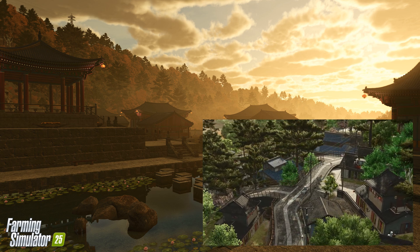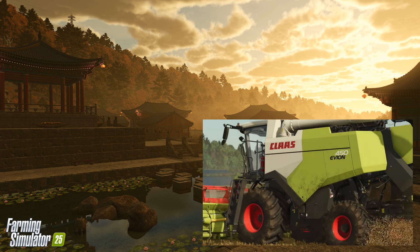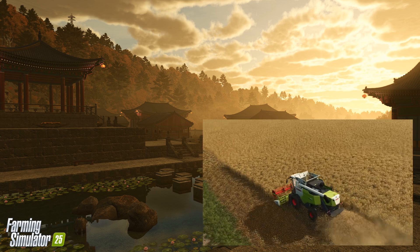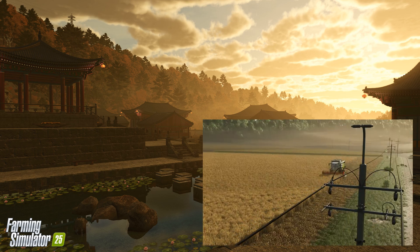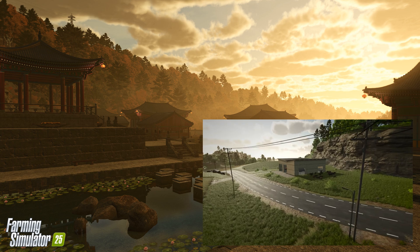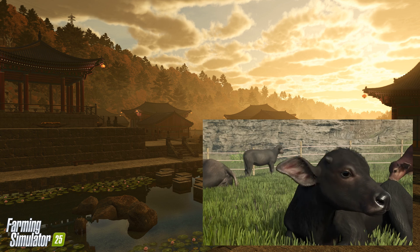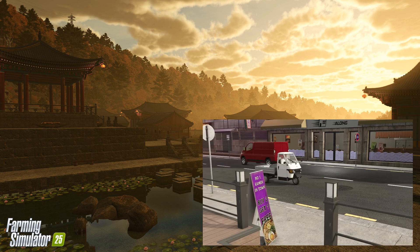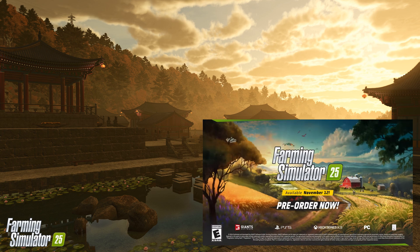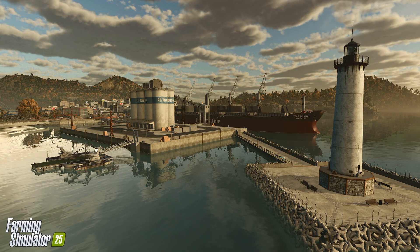TGS Highlights: Farming Simulator 25 made its mark at Tokyo Game Show with the unveiling of Hewton Pantai. Attendees at the show experienced the new map firsthand, immersing themselves in a diverse and vibrant agricultural setting. Giant Software, in partnership with Sega, emphasized their excitement about expanding into Asian markets, which have shown growing interest in the Farming Simulator franchise. This collaboration marks a milestone for the game series as Farming Simulator continues to gain popularity worldwide.